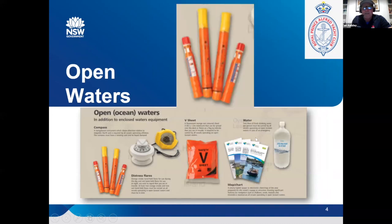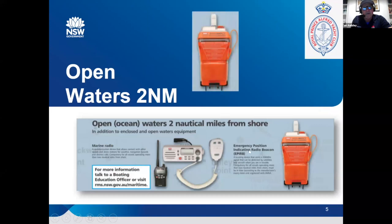I'll talk a little bit about flares. I know people are always asking about flare collections and stuff like that — I've got a little bit of information at the end I'll share with you. And just a little bit on EPIRBs, making sure there's no confusion about that.